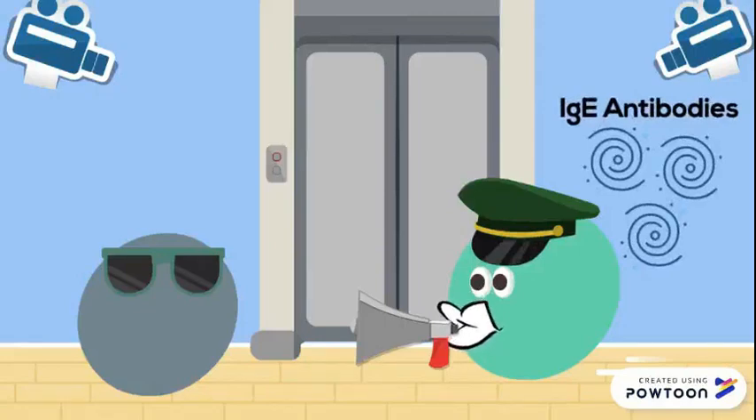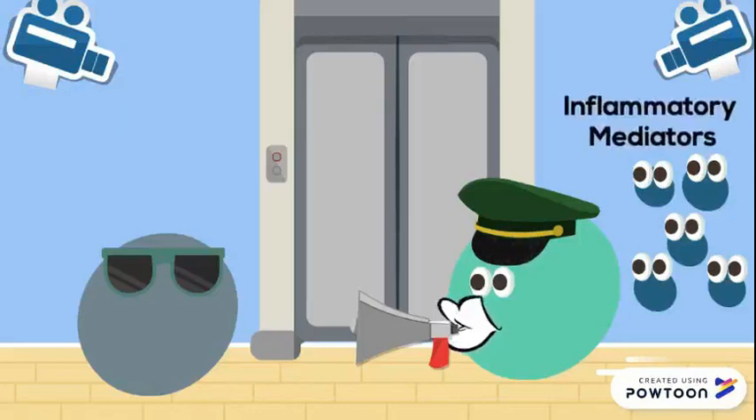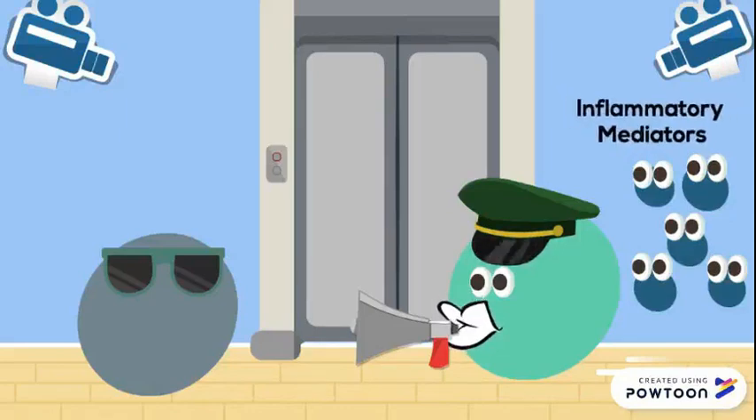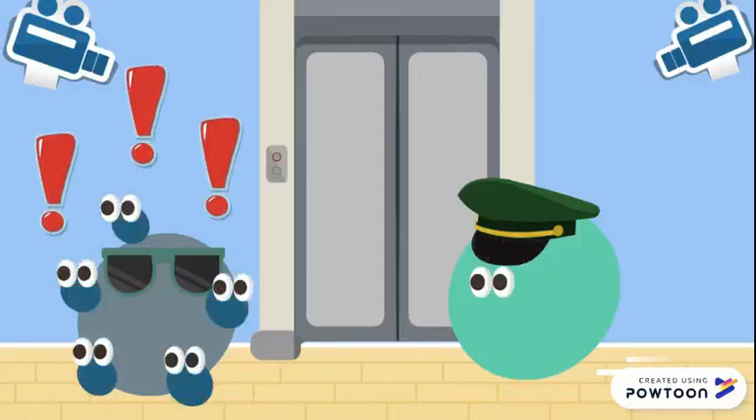In this situation, the clerk would be the mast cells. The clerk then calls for more security guards to help with the escort of the intruder. The security guards are the inflammatory responses released by the mast cells in the body to handle an allergen. The security guards attempt to escort the intruder out of the area; however, he puts up a fight. This would be the allergic response we're referring to.